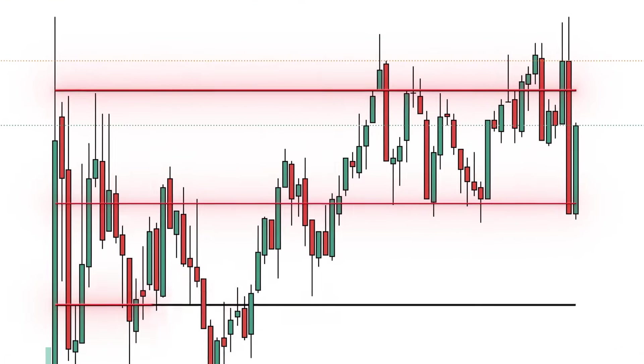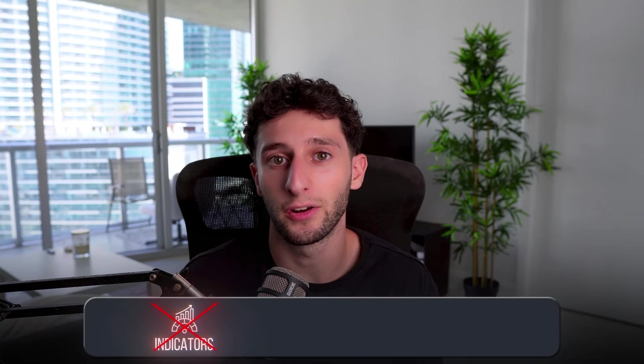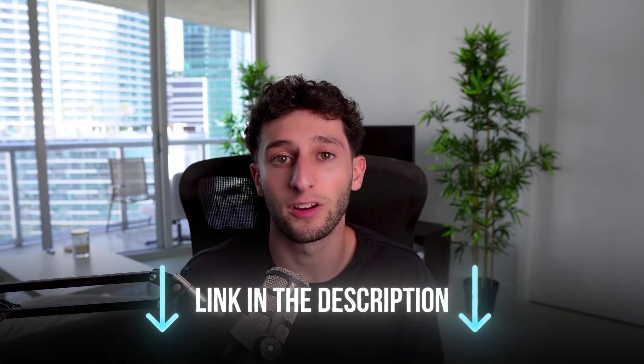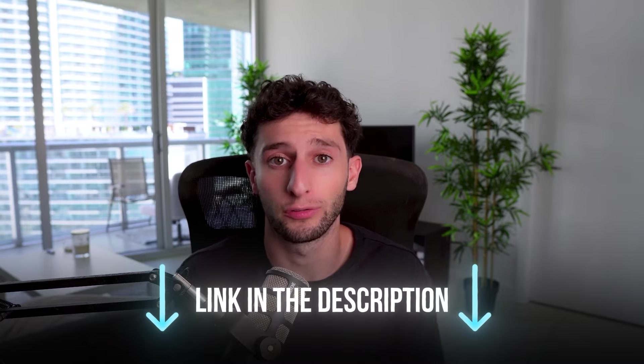The reason the triple line method works is because it's so simple. All I do is draw three lines on my chart and price just goes from line to line. I don't use any other indicators or software tools. I just have a list of stocks I look at each day and let price go from line to line. I've been profitable for the past two years because I've been trading only this one setup, which is statistically backed and has a proven edge in the markets. I've left a link in the description to a free training showing exactly how my three-phase system works with this triple line method.